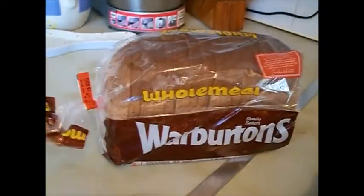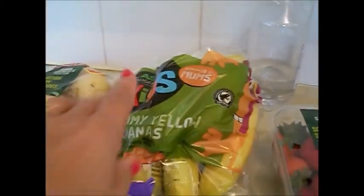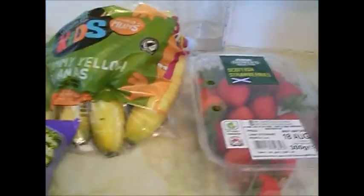Hi everybody, I've got a grocery haul for you — I've been to ASDA this morning, so it's just a top-up really. I've also got quite a big clothing haul to show you, but I'll do the groceries first. All I got was 600g Warburtons bread, some baby new potatoes, and kids' bananas — they were the nicest ones — and a pack of strawberries, obviously for my breakfast.